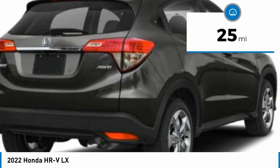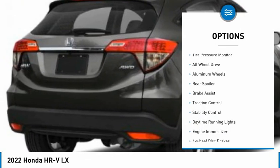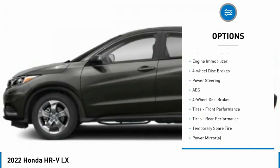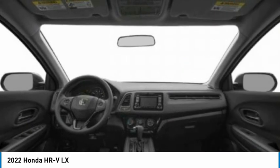This vehicle has less than 100 miles. Here are some of this vehicle's great options: tire pressure monitor, all-wheel drive, aluminum wheels, rear spoiler, brake assist, traction control, stability control, daytime running lights, engine immobilizer, and four-wheel disc brakes.